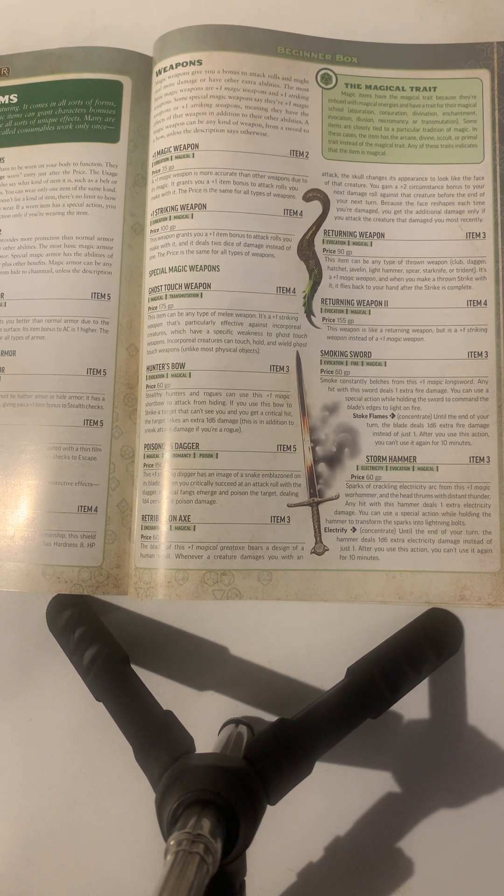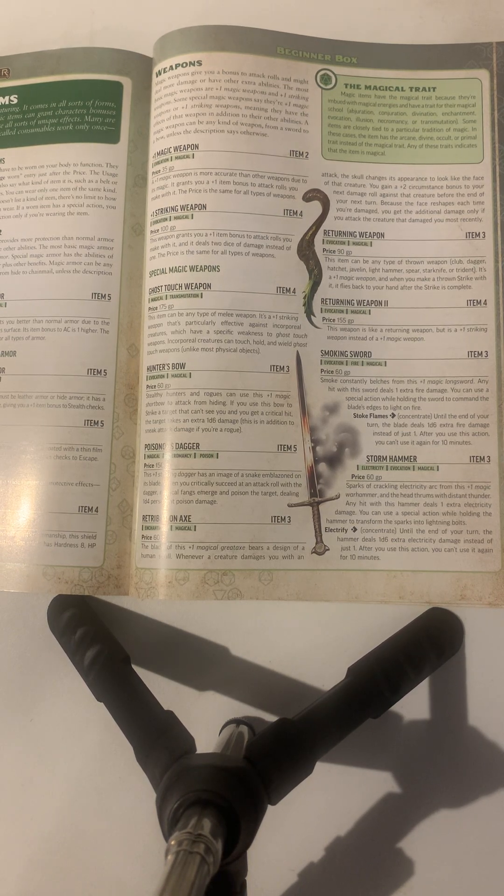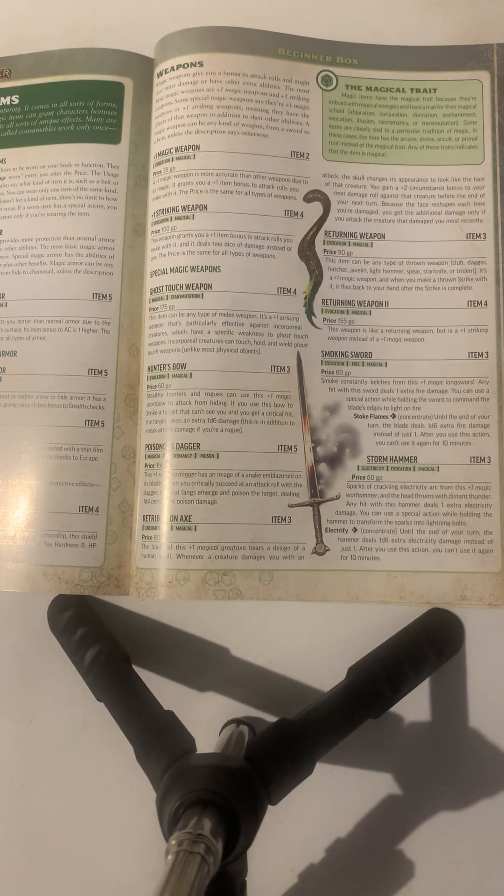Special magic weapons go beyond just a plus one. Ghost touch weapon: this can be any type of melee weapon. It's a plus one striking weapon, particularly effective against incorporeal creatures like ghosts. Incorporeal creatures can touch, hold, and wield ghost touch weapons, unlike most physical objects. Hunter's bow: stealthy hunters and rogues can use this plus one magic shortbow to attack from hiding. If you strike a target that can't see you and get a critical hit, the target takes an extra 1d6 damage, in addition to sneak attack damage if you're a rogue.